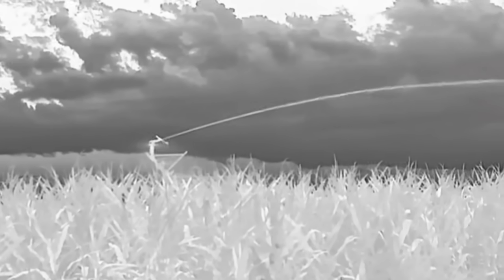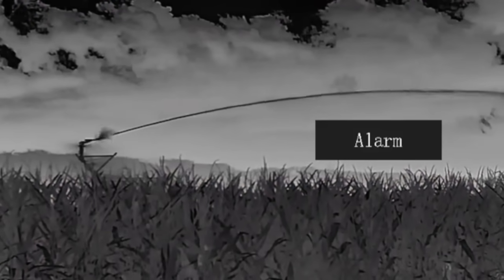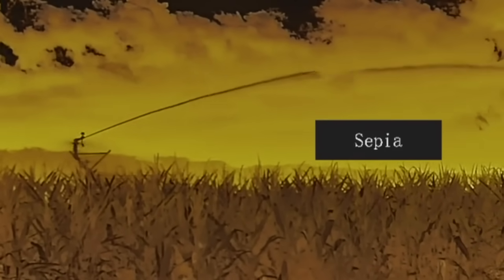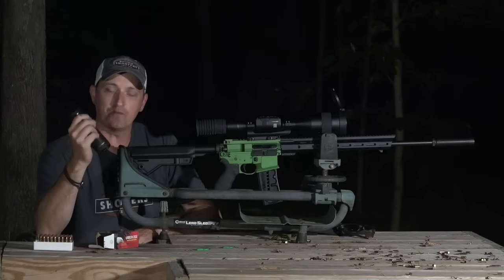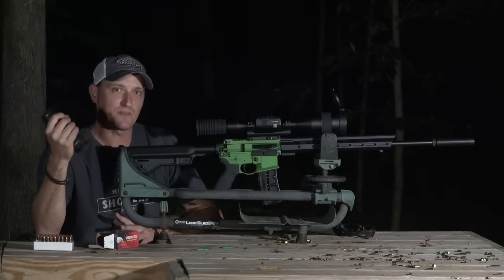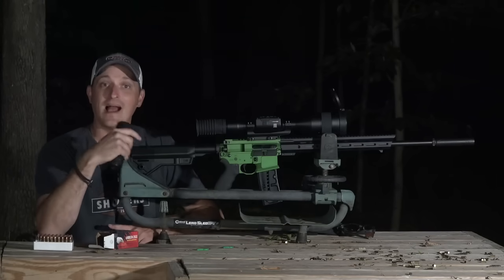ATN sent me this handheld thermal to use alongside the scope. The footage you get out of it is pretty incredible. The resolution is 640 — half of the Thor 5XD — but it lets you pick up, scan, and put it down easily. It has a zoom of two, four, six, and eight power, and you can take pictures and record with it too. If you're going to take up thermal hunting, definitely get a handheld thermal — it will save your neck and eyes a lot of pain.